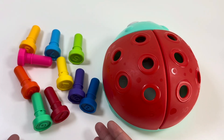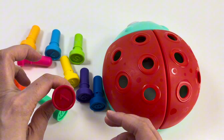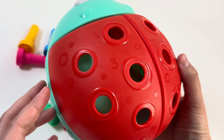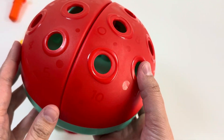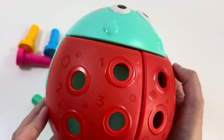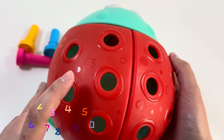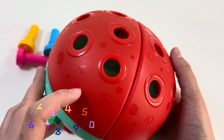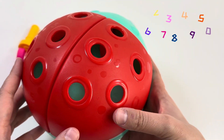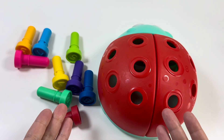Here we have numbers from 1 to 10, and on the ladybug we have numbers too. Can you see numbers like 1, 2, 3, 4, 5, 6, 7, 8, 9, 10? Yes! Now we need to find the right place for the numbers on the ladybug. So let's start!